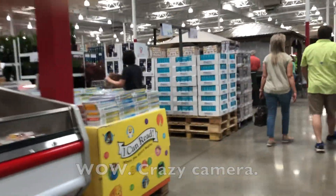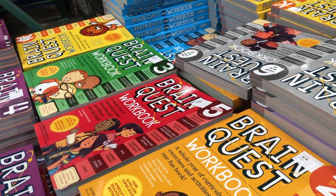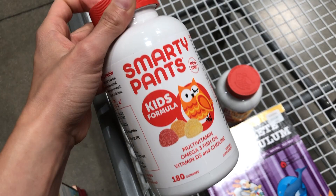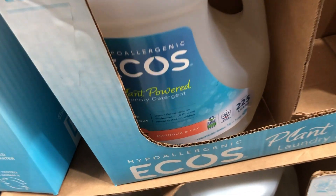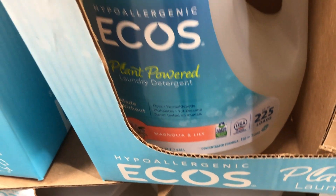I've got my list on my phone and we're going to try to do Costco without going over budget, without getting distracted by all the shiny things. First of all, these are the vitamins that my kids use. This is supposed to be eco-friendly and hypoallergenic laundry detergent — it is scented, but it doesn't bother anyone in our house.